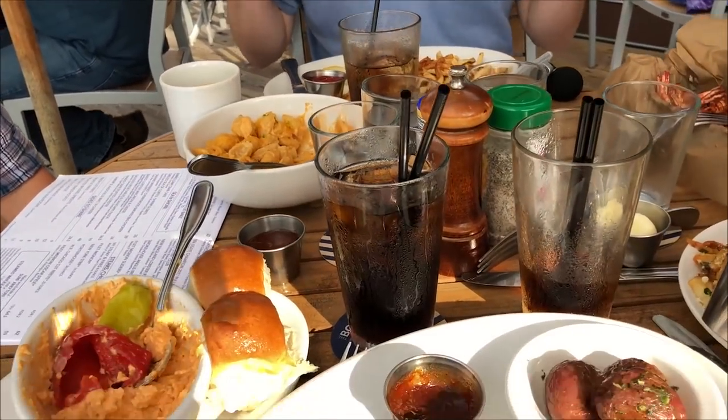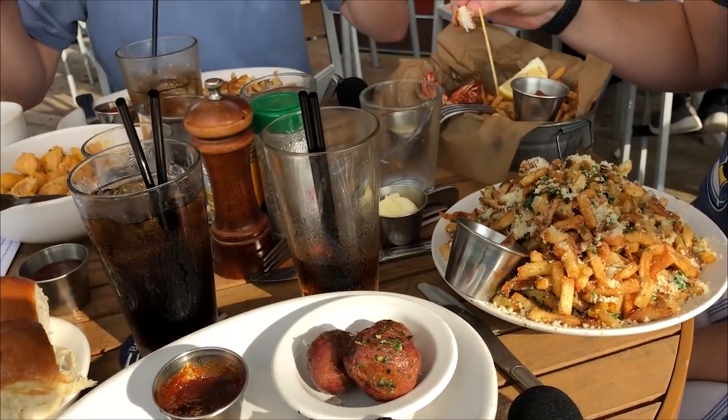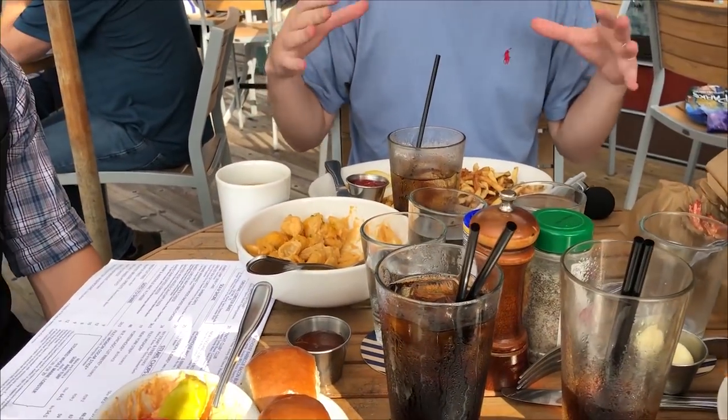One gripe with this restaurant so far is that the size of our table is so small. We have two sides to share between the two of us, and then with our plates on the table, finding a spot for my phone is hard. I'm wondering if the inside tables are bigger — they look to be about the same size. Four people here is a little tight.